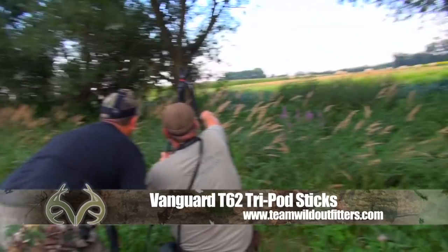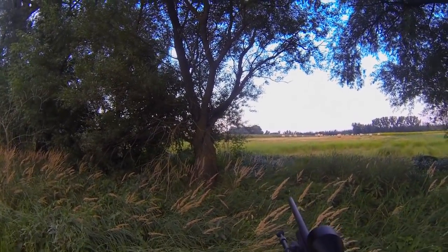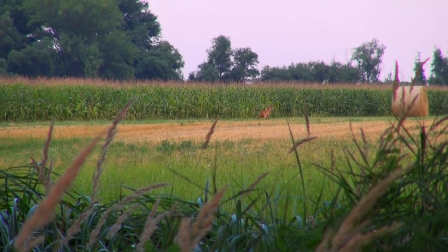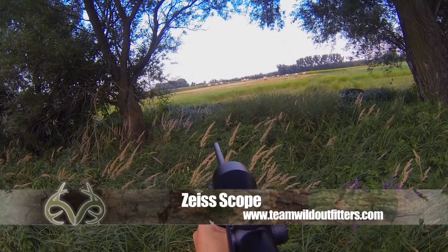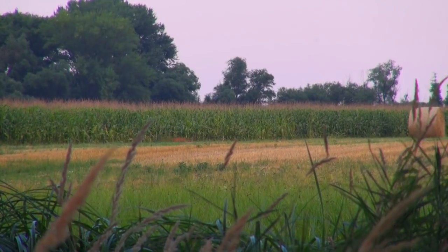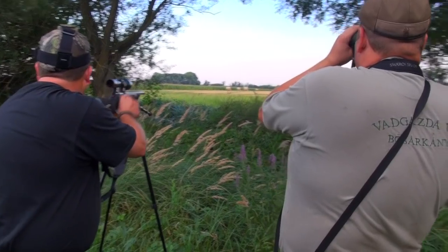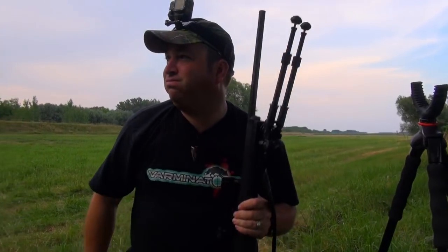I check which buck Peter wants me to take. I ready the rifle and get the buck in my sights. By now my heart is pumping and the adrenaline is really racing. I make a good shot and Peter is very happy. Great shot by the Sauer 101. Unbelievable.